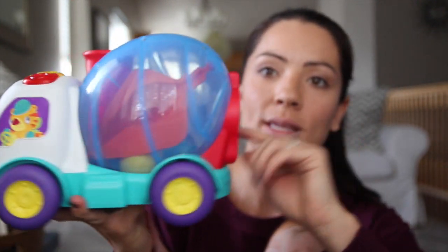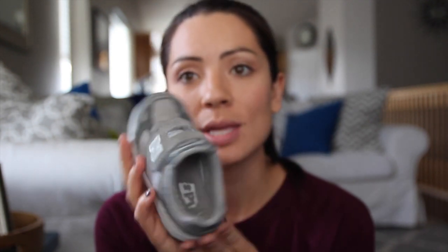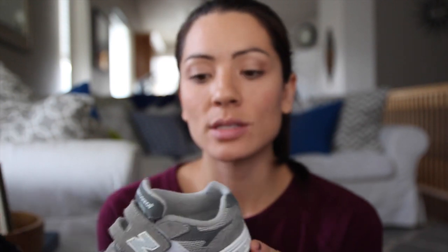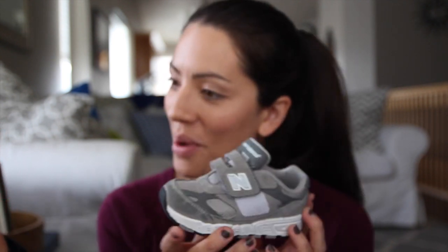We also got a really fun thing that the boys have been loving - this truck that shoots out balls. It's really cute. And for Will, we have been loving these New Balance shoes. These are like his favorite shoes - we bought them at Nordstrom Rack so they were cheaper than normal, and they're really comfortable and soft and he wears them every day.